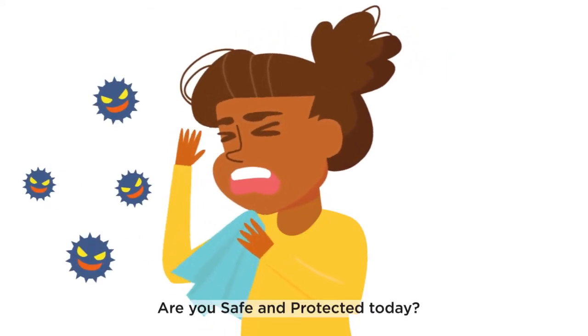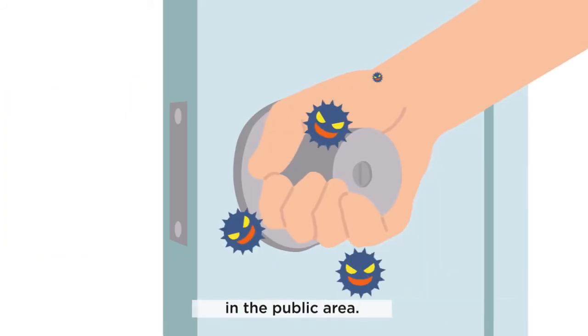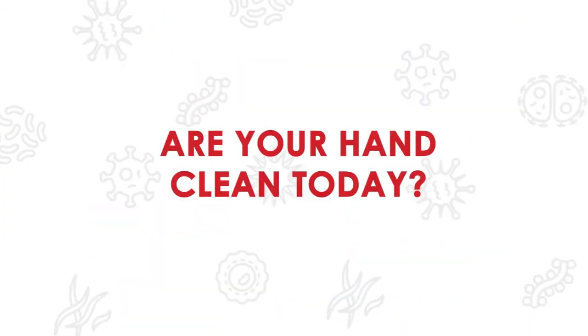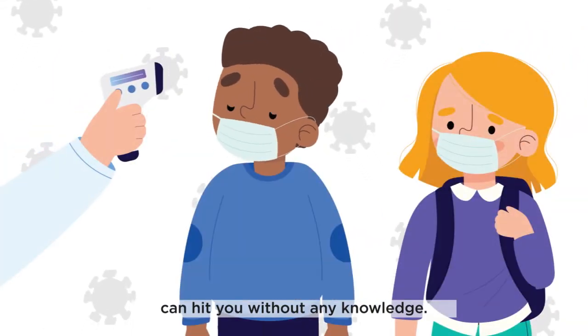Are you safe and protected today? How insecure are we when we touch anything outside in the public area such as doorknobs, flushing handles, or bus handles? There are so many ways that COVID-19 can hit you without any knowledge.